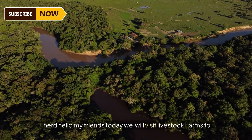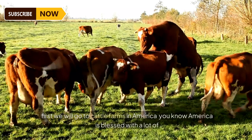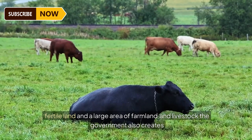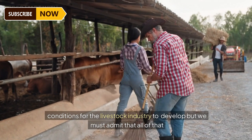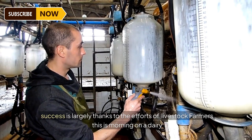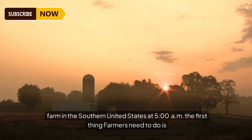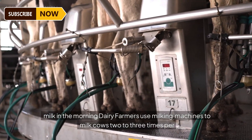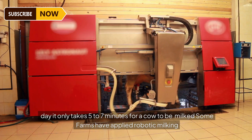Today we will visit livestock farms to find out what a day in the life of a livestock farmer is like. First, we visit cattle farms in America. America is blessed with fertile land and a large area of farmland and livestock, with the government creating conditions for the livestock industry to develop. On this morning at a dairy farm in the southern United States, at 5 am the first thing farmers need to do is milk the cows. Dairy farmers use milking machines to milk cows two to three times per day, taking only five to seven minutes per cow.